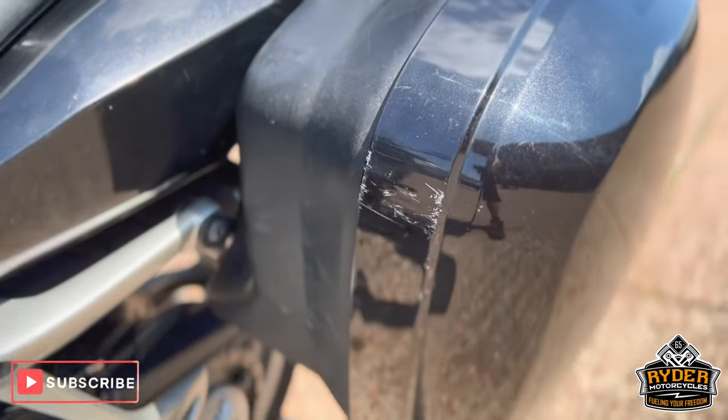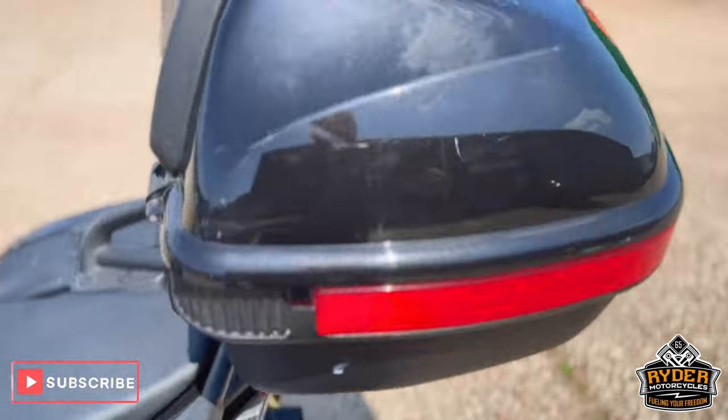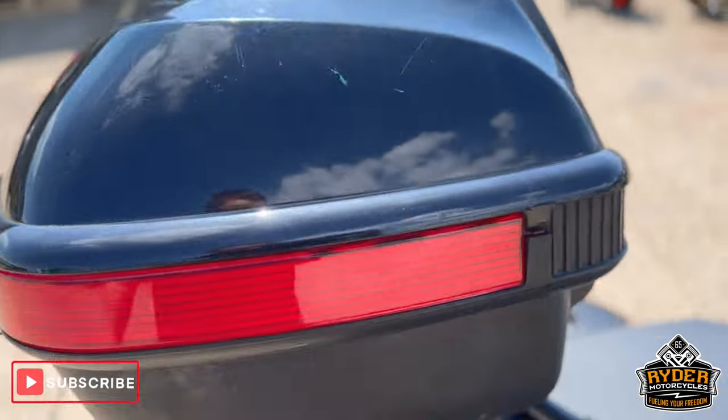The boxes do have a few marks in places, as you can see there. Same with the top box — we'll try and polish them out with the valet.